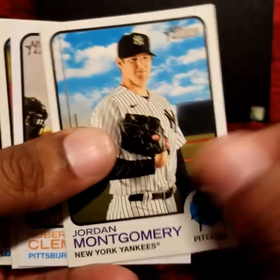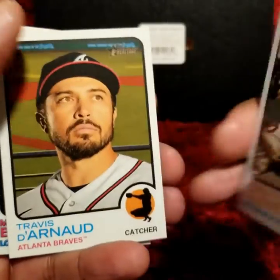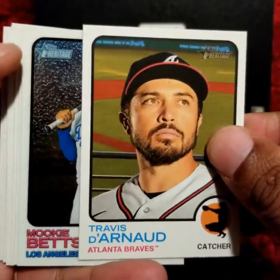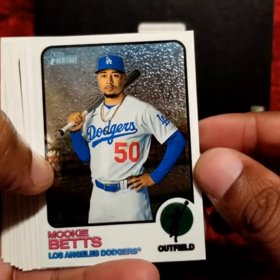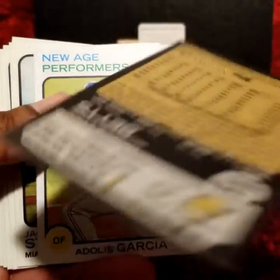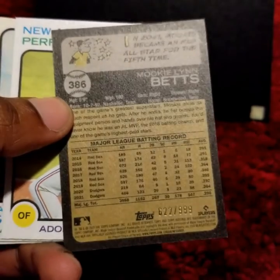Bo Bichette, Roberto Clemente. I do not believe this is the short print variant. Travis Denard — but this one here, look at this. This is a Mookie Betts Chrome variant. Not bad at all. And as you can see, it is numbered 622 out of 999.